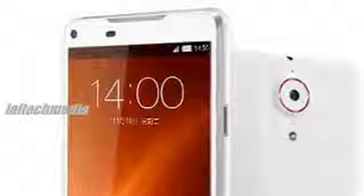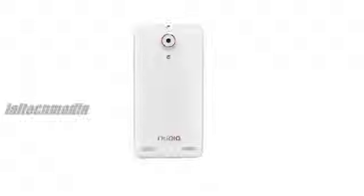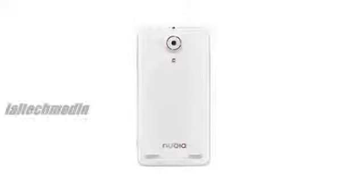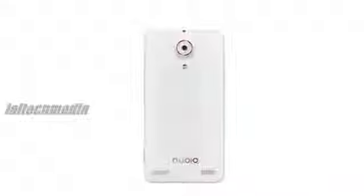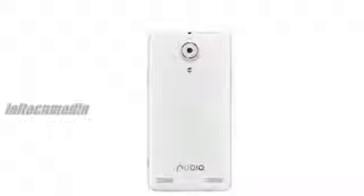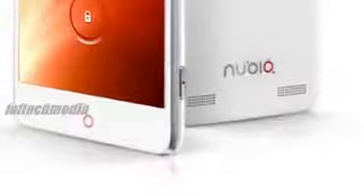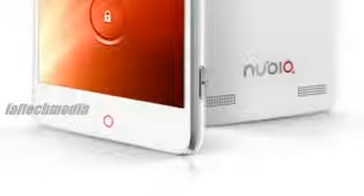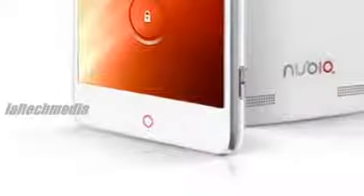It runs Android 4.2 Jelly Bean OS with MyFavor UI 2.0. The rear camera is 13MP autofocus with LED flash and 1080p HD video recording, while the front-facing camera is 5MP. The device is 7.6mm thick, weighs 126 grams, and comes with 2GB RAM and 16GB or 32GB internal memory.